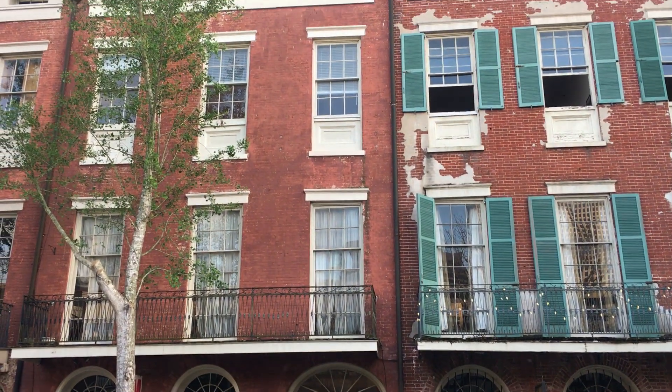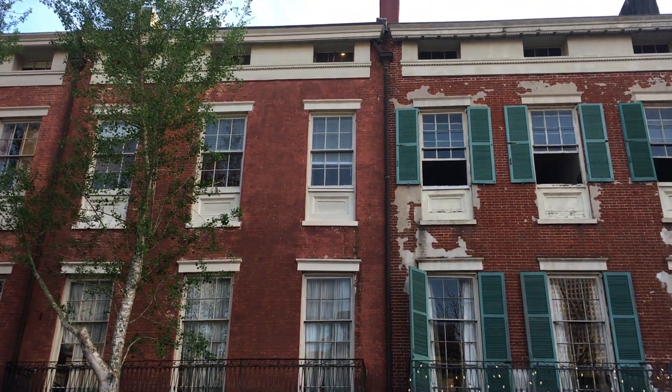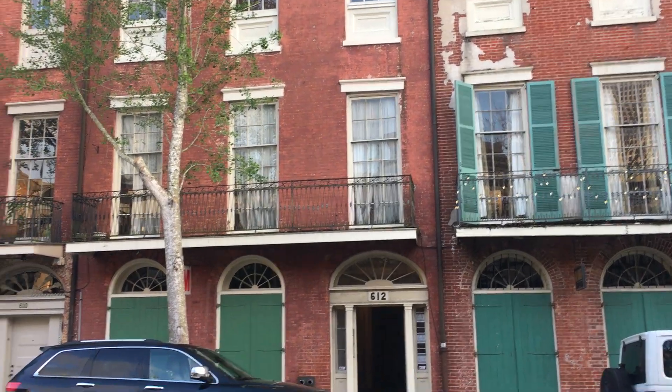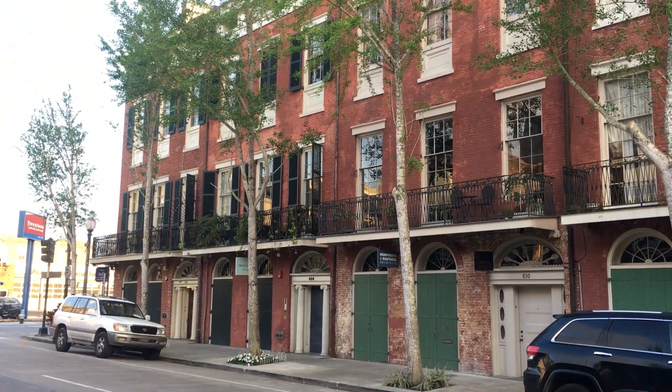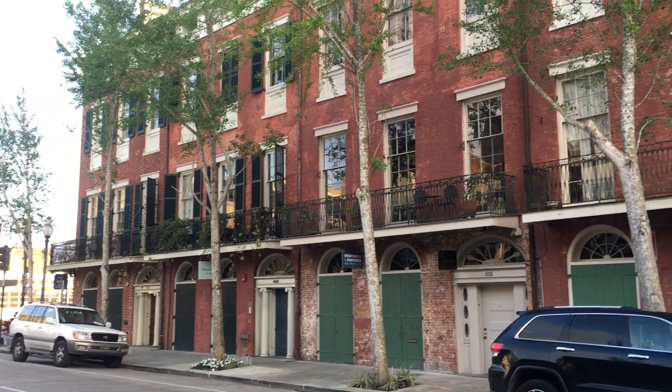Hi everyone, this is Susanna of the Annesley Marshall Group at McHenry Residential, here at Julia Row to take you on a tour of 612 Julia, right at Camp Street.